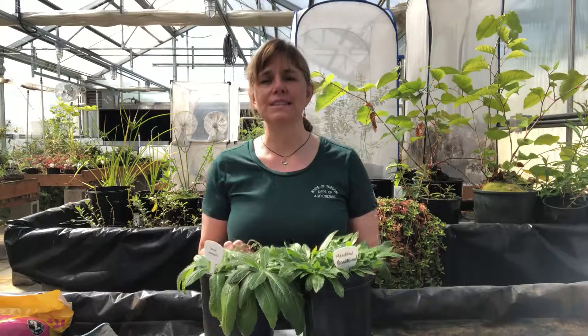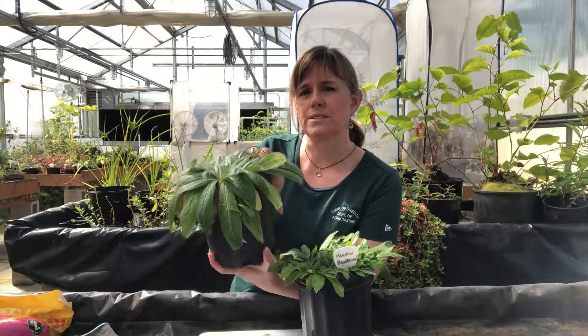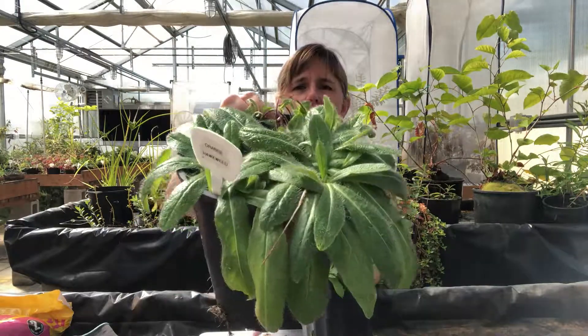One of the characteristics of both of these is that they have very hairy leaves. I'll try to move this around a little bit and see if we can catch any of that hairiness in the sunlight — maybe even get it a little bit closer for you.